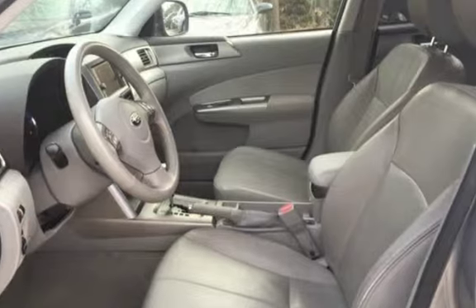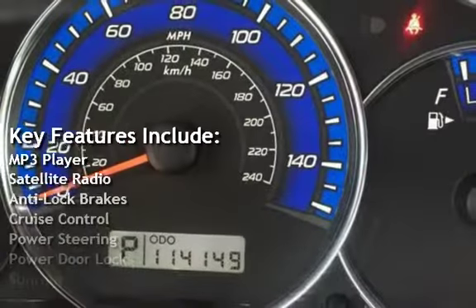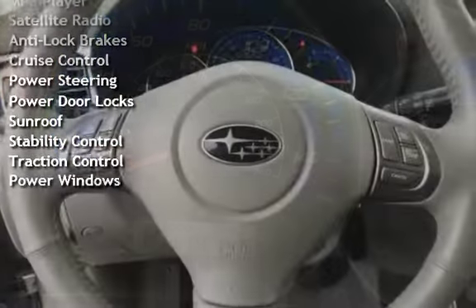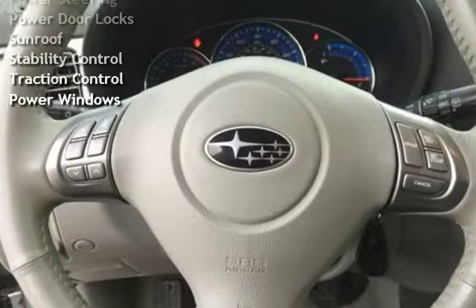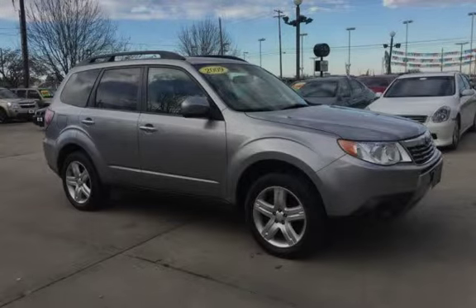Key features include MP3 player, satellite radio, anti-lock brakes, cruise control, power steering, power door locks, sunroof, stability control, traction control, and power windows.